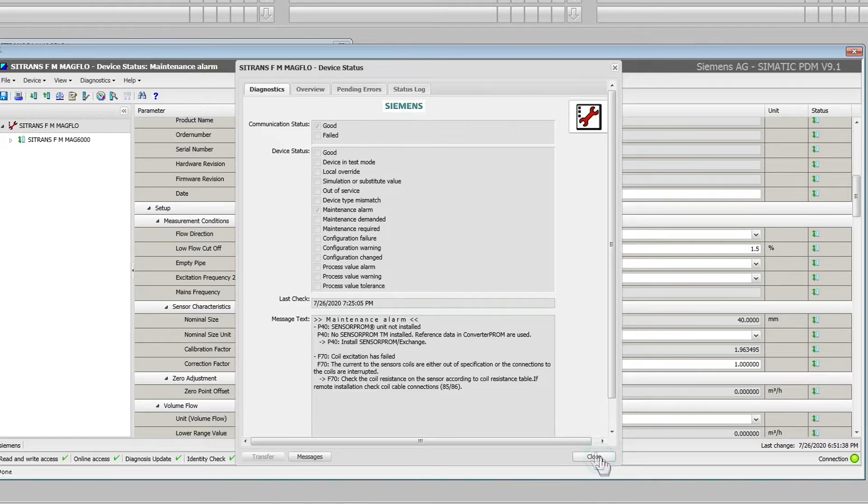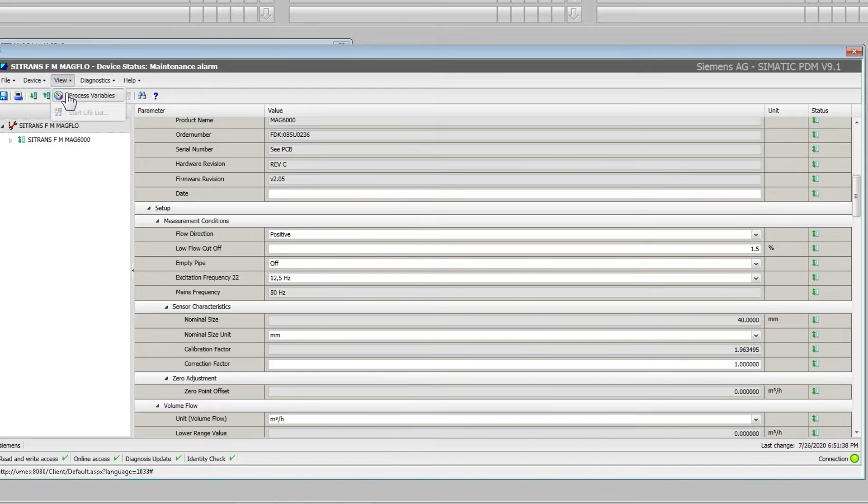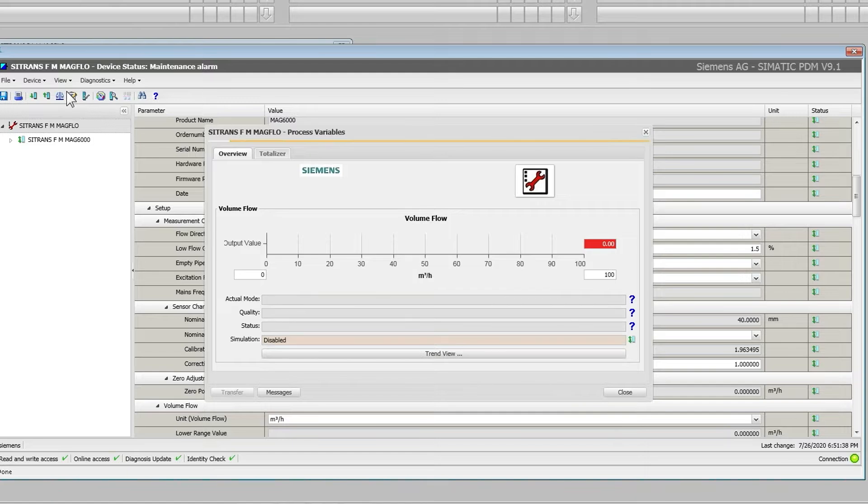And with data logging and security, your instruments maintain independent records of their configuration to prevent unintentional changes and protect the integrity of your process data.